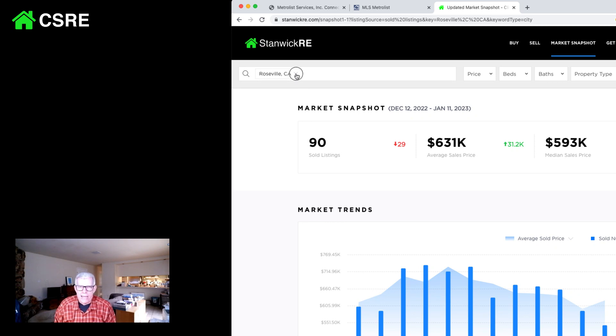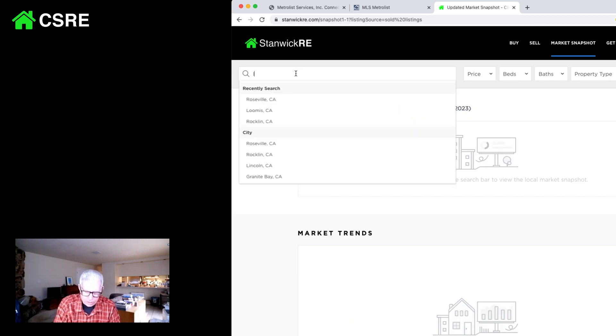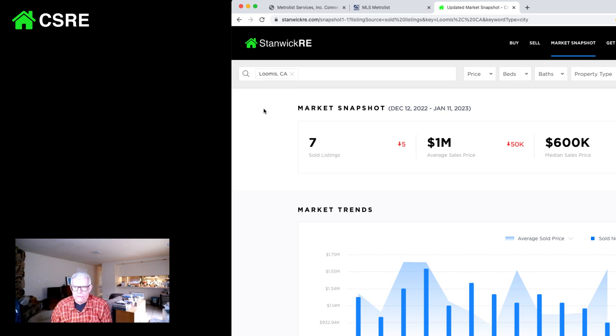If we look at Loomis, where I live, there are very few houses — only seven. But the average house is a million dollars, while the median sales price is $600,000. The high-end market is pulling up the average, but the activity is a little bifurcated — there are probably two or three $2 million sales, and the other ones are all on the low end.